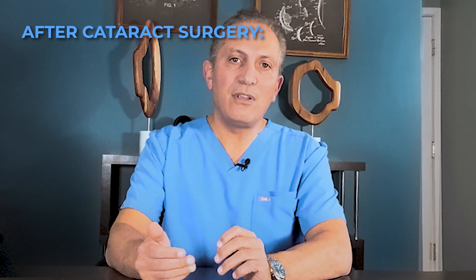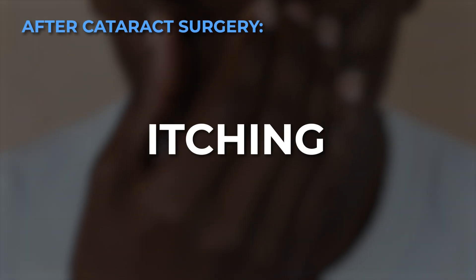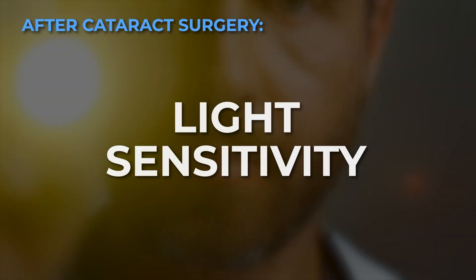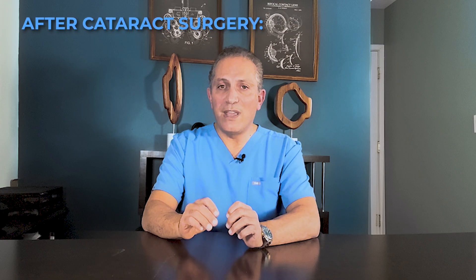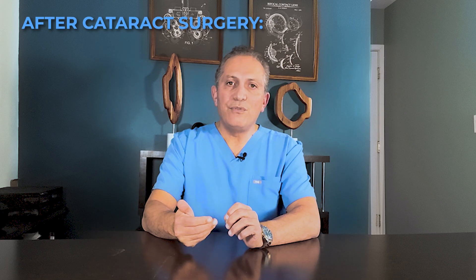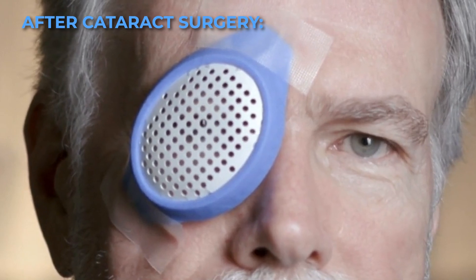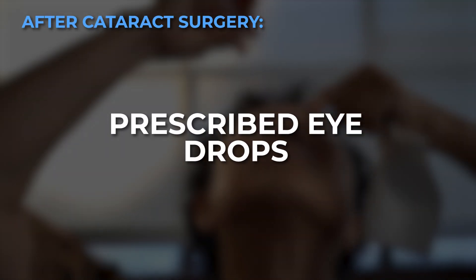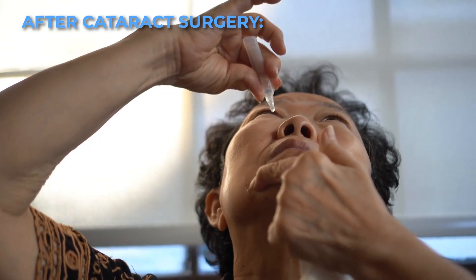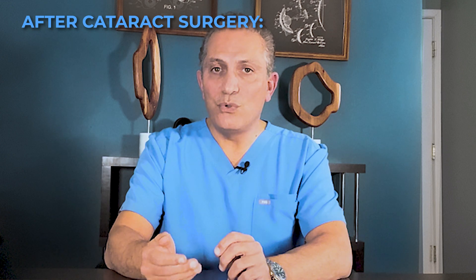In the immediate postoperative period, you might experience mild discomfort, itching, or light sensitivity. These symptoms are normal and usually fade within a few days. Your doctor might provide you with an eye patch to wear immediately after the surgery to protect your eye. You'll be prescribed eye drops to prevent infection and inflammation and to help your eye heal. Follow your doctor's instructions for the exact use of the drops.